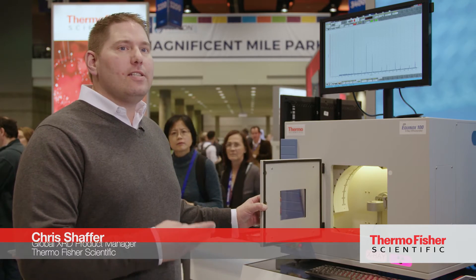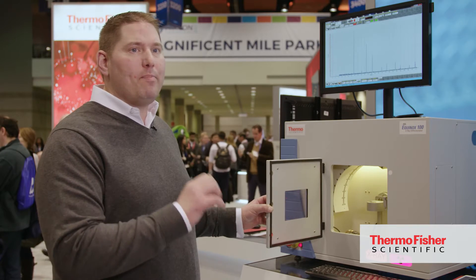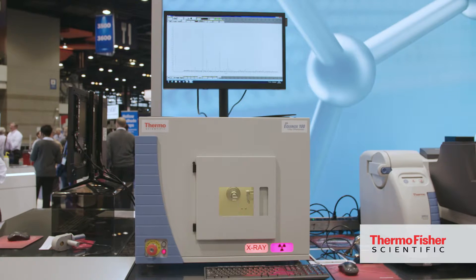Today we're going to be speaking about the Thermo Fisher Scientific ARL Equinox 100. This is a benchtop x-ray diffraction system used to define the crystallinity of a particular compound. We're looking at the elements and how their bonds are arranged in a compound.